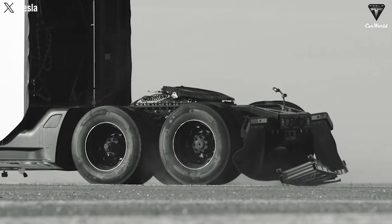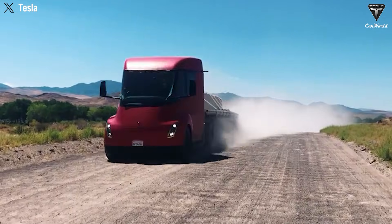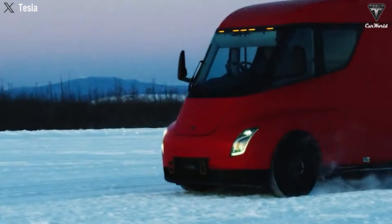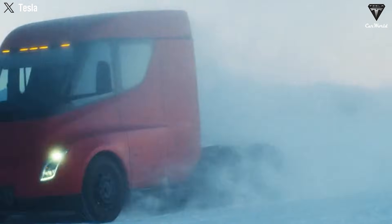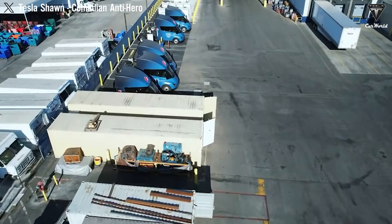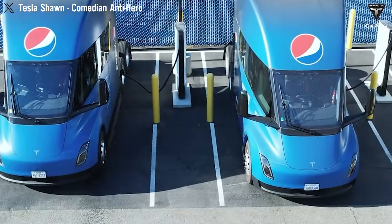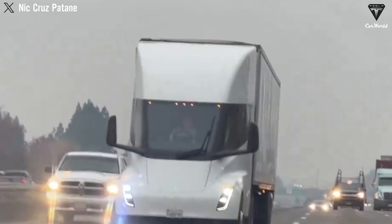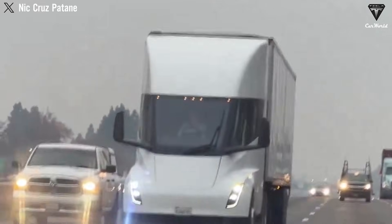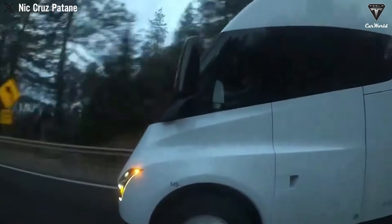This evolution in design makes one thing clear: Tesla is no longer asking whether autonomous technology will arrive, but when. Every visible design change — from the simplified front bumper to the optimized roofline, from weight reduction to sensor placement — is centered on autonomy and reflects a clear shift from experimentation to dominance. This is not a redesign meant to attract attention. It is a redesign meant to win contracts, cut costs, and operate continuously.